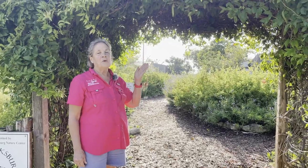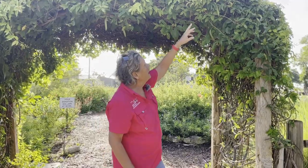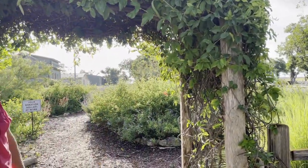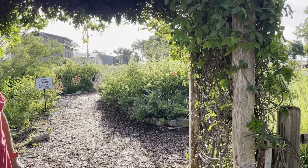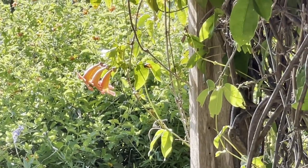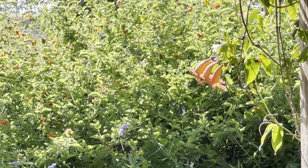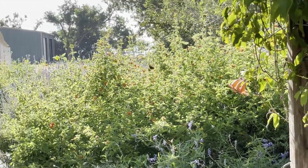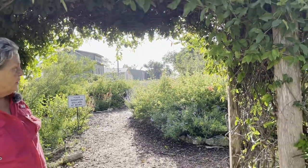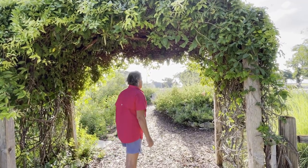This is a cross vine, which actually I just saw some bloom up here, actually blooming in August, which is very unusual. It is a beautiful spring bloomer. We put it in because it does stay pretty much evergreen all year. It is a native to Texas, which was important to us. It doesn't migrate, it doesn't spread and become invasive like so many of the vines do, and so that was also important to us to have a plant that would stay where we put it.